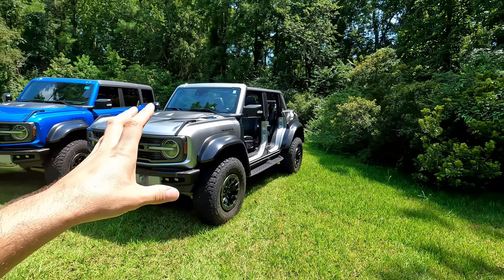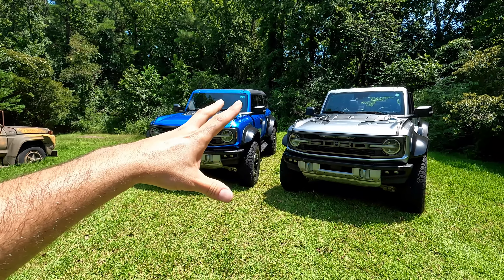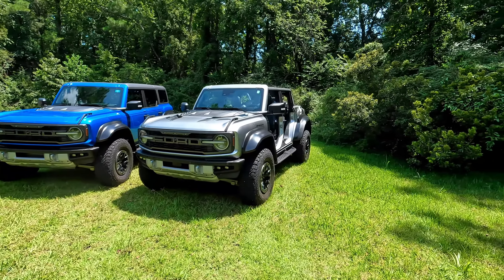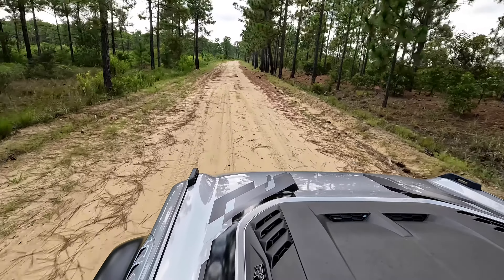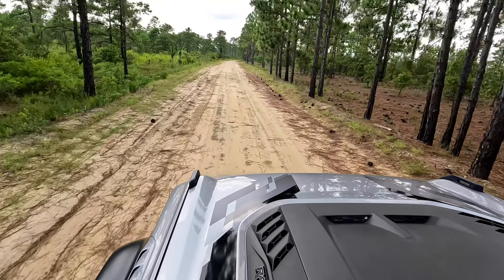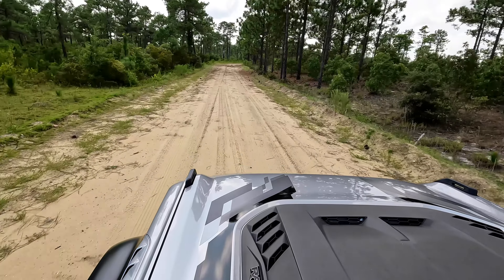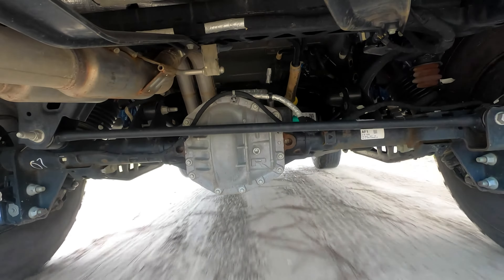First things first, I want to give you guys some driving impressions, because even though we've had this one for nearly a year, I don't think I've shot a video of just driving around and talking about how these things actually ride and handle. I've done all that with towing campers and out on a drag strip, but Ford was nice enough to give us this one, so I figured why not come out to one of my favorite spots and hit up some nice sandy areas.